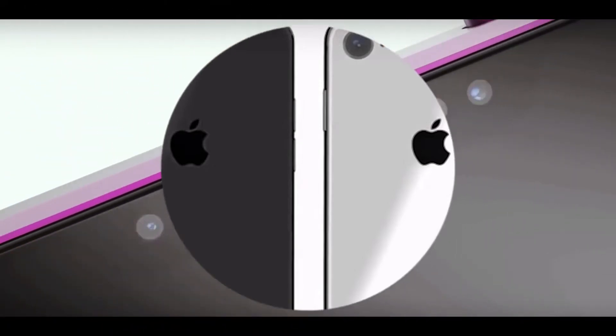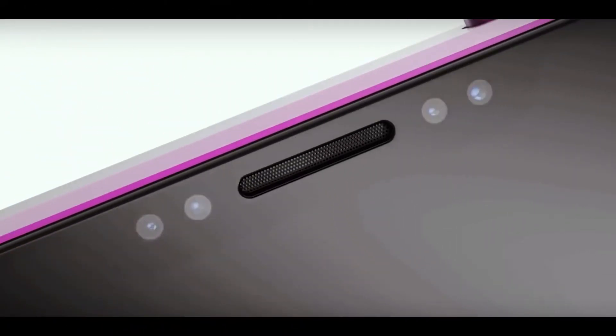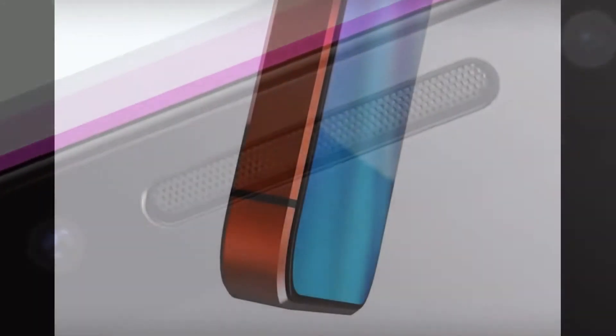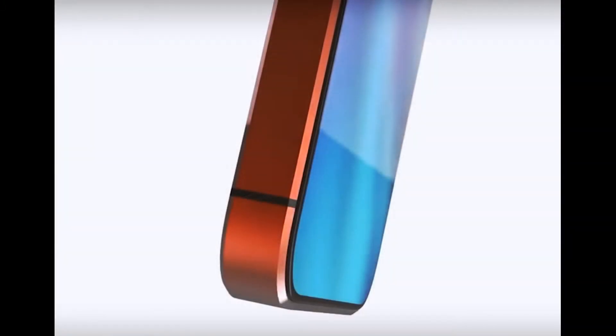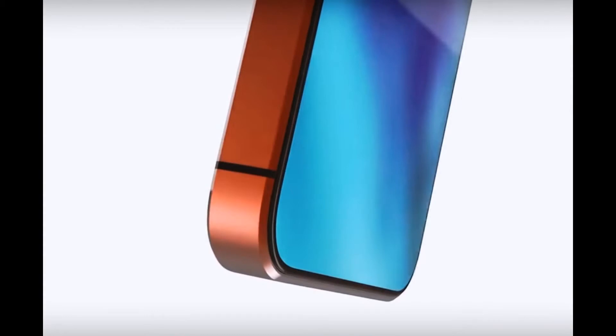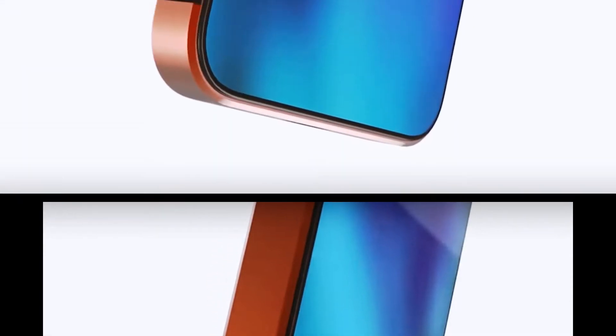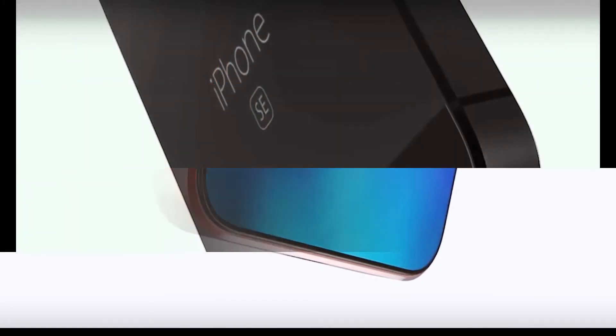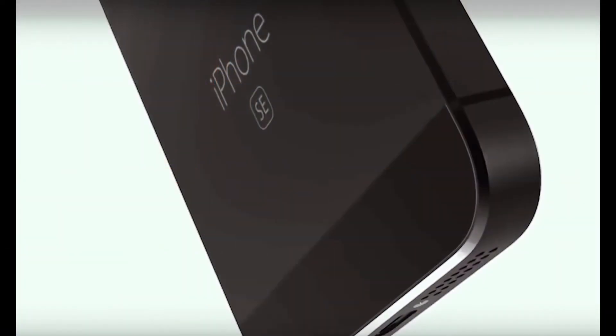There are three main assumptions about the design of the iPhone SE 2. According to the first, it is expected that the iPhone SE 2 will be a copy of the iPhone 7, except for the size, just like the iPhone SE is apparently indistinguishable from the iPhone 5s. Some experts have suggested that Apple intends to release new 4-inch smartphones in the future, based on fresh flagship models.